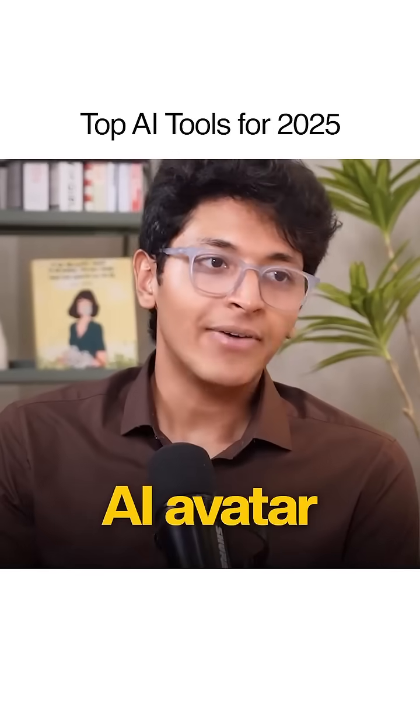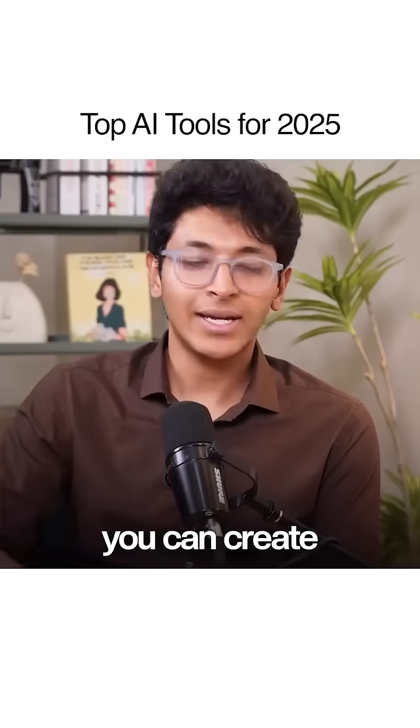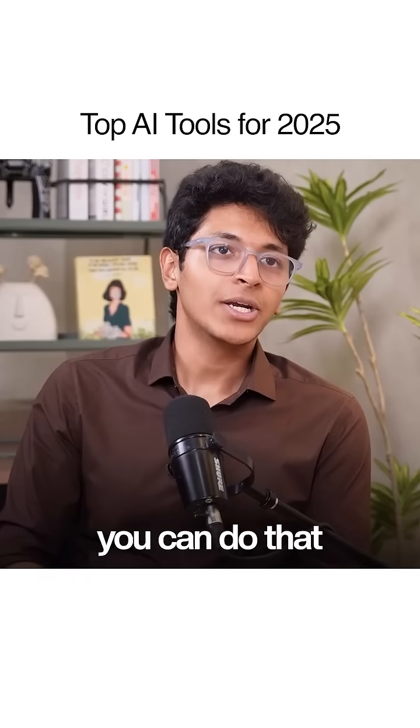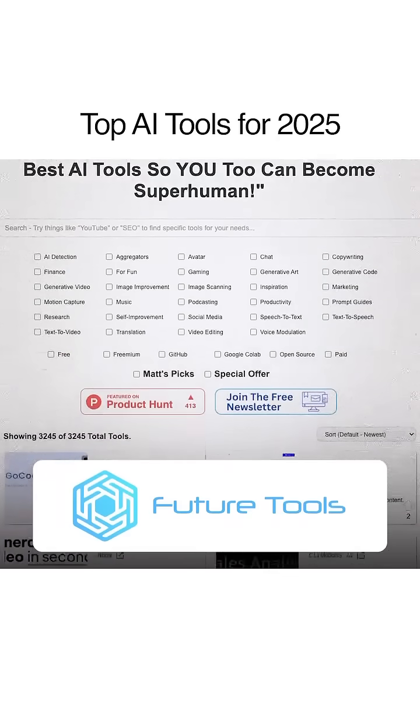And if you're a creator, you should learn how to use AI avatar video apps. Using HeyGen and ElevenLabs, you can create an AI avatar of yourself and scale your brand indefinitely.